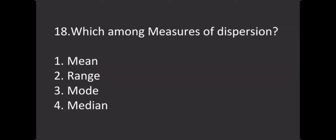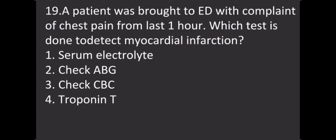Which among the following is a measure of dispersion? Options: Option 1 - Mean, Option 2 - Range, Option 3 - Mode, Option 4 - Median. The correct answer is Range.